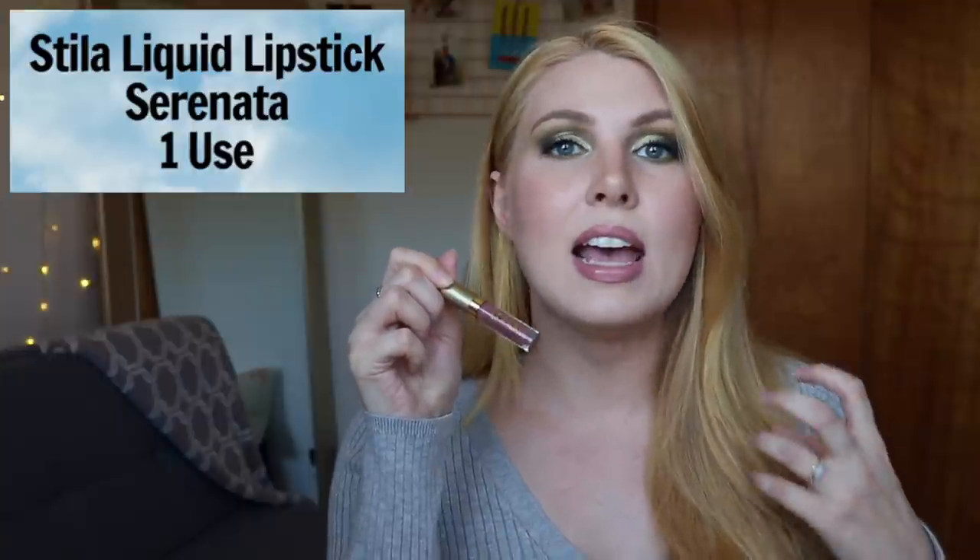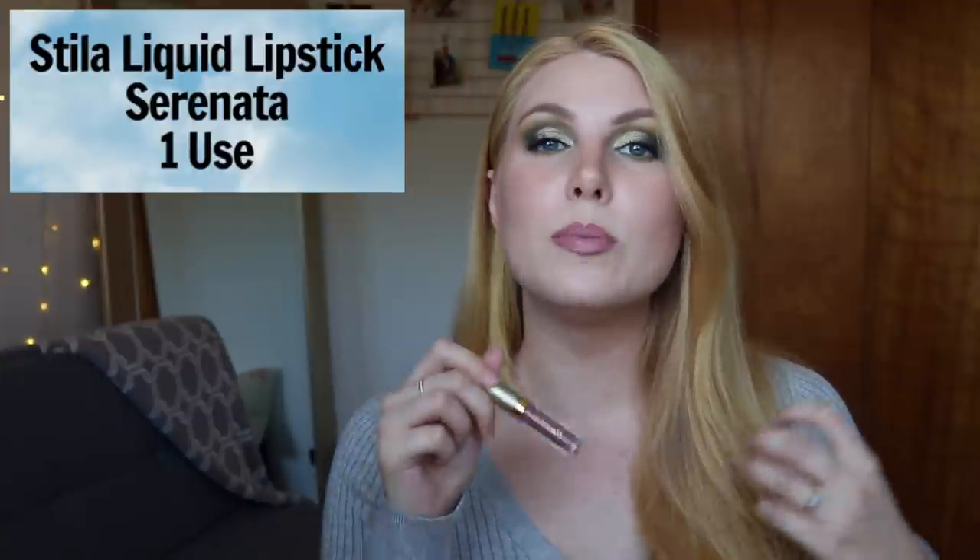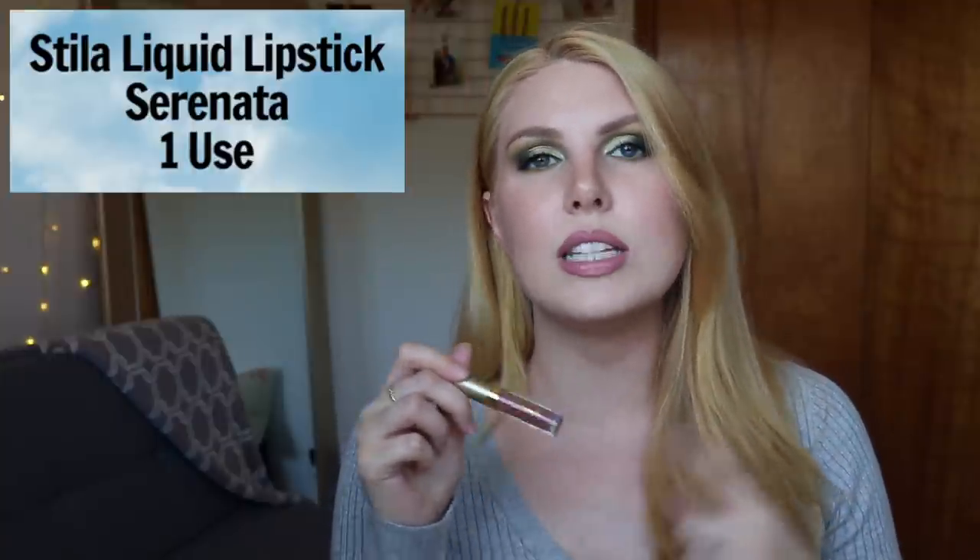Before I get started, let me know which product you think I've used the most and which one you think I've used the least. Because I'm counting lip balms and lip oils, I think there probably are some you can guess if you watch my videos regularly. So let's start with my least used product — it is a mini liquid lipstick from Stila. I bought a trio of mini lipsticks during the holidays last year, so I've only had it for a couple of months. The shade I've used the least is Serenata, which is a light brown nude.